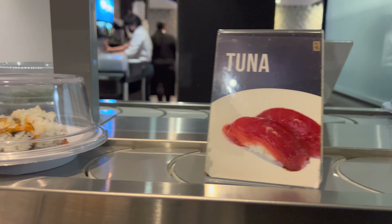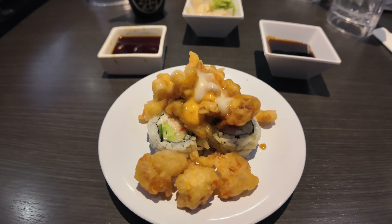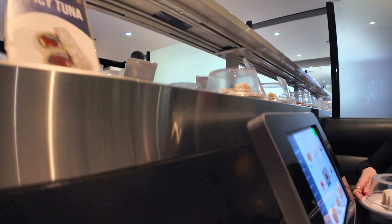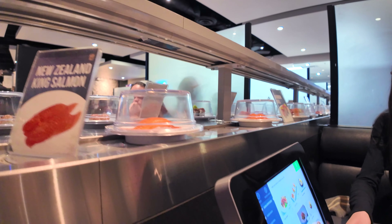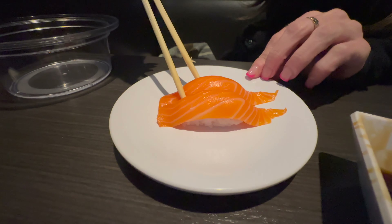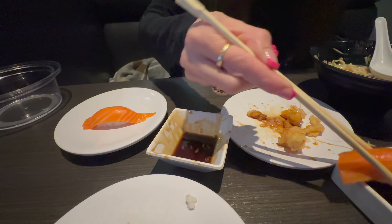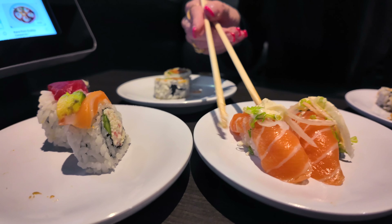Let's talk about some of the plates we tried. Some of our favorites were the popcorn lobster roll, the spicy tuna, the New Zealand king salmon, and the salmon with tartar and dill, just to name a few.